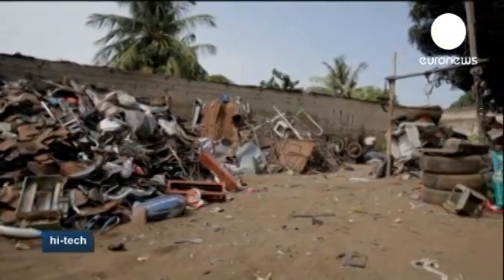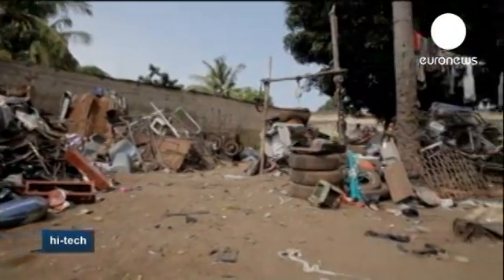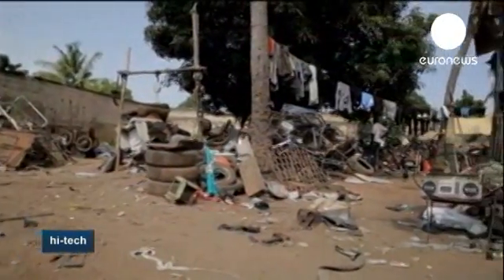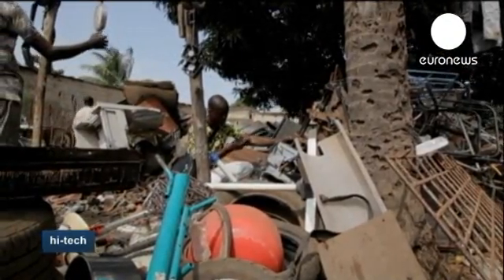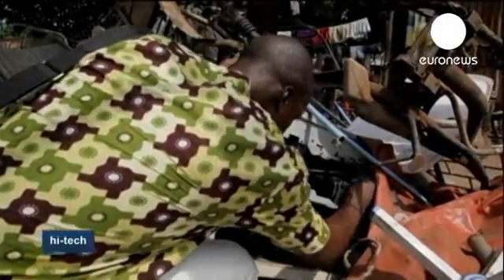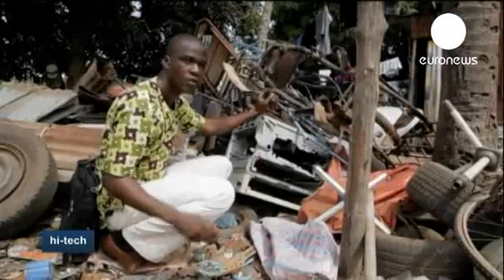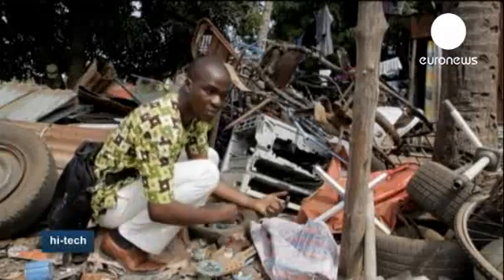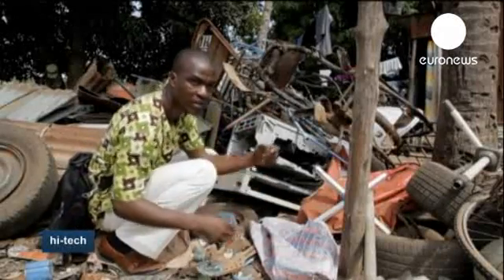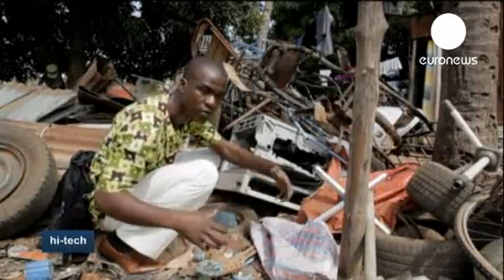The young inventor often comes to this scrapyard in Lome to find the parts he's looking for. Some elements had to be bought new, but in all, his printer cost him $100 to build. He comes here very often to look for central units and scanners, and also picks up engines and straps to build his 3D printer.